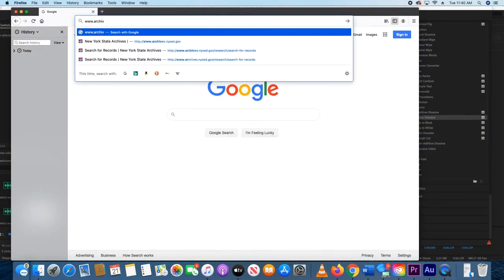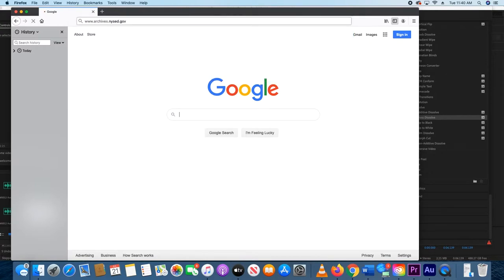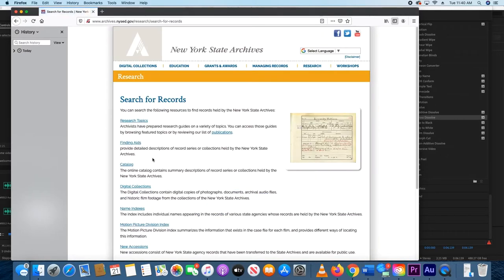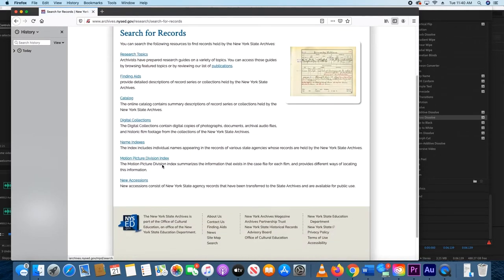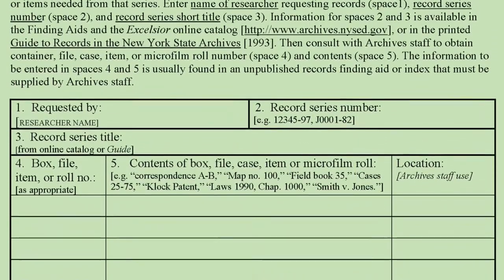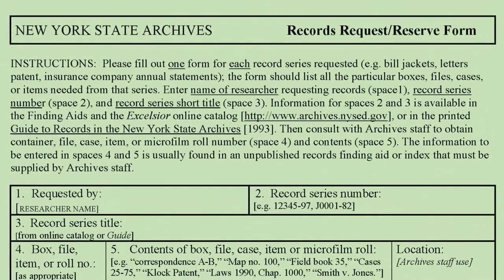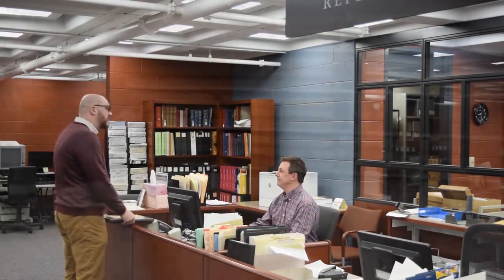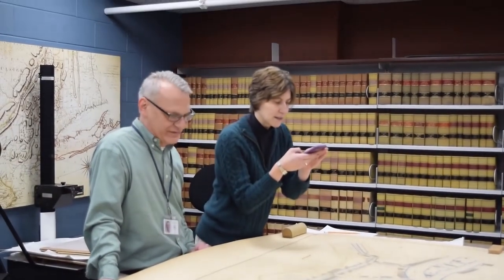Our website, www.archives.nysed.gov, under the 'Search for Records' tab, has an abundance of materials that will help you identify the specific items you want to look at. Prior to your visit, it would be helpful if you filled out one of our records request forms and sent it in to our reference archivists so that we can pull the materials from our stacks and make them ready for your use.